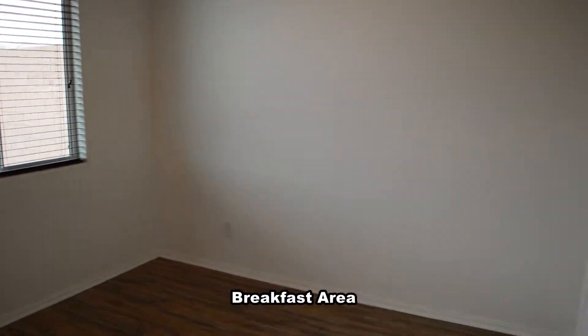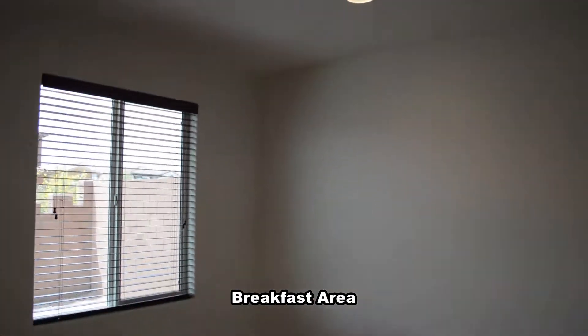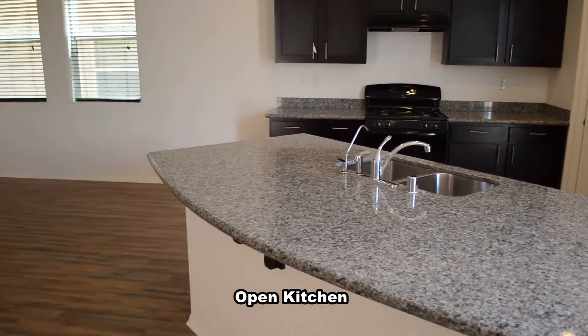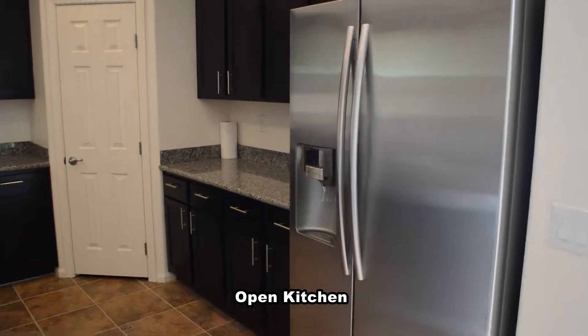The breakfast area has blinds on the window and recessed lighting. The open kitchen has custom cabinets, granite counters, a center island, and all the appliances.